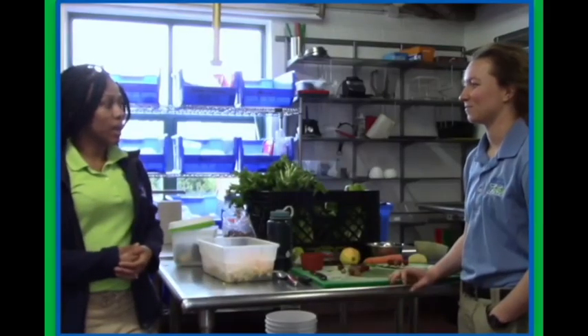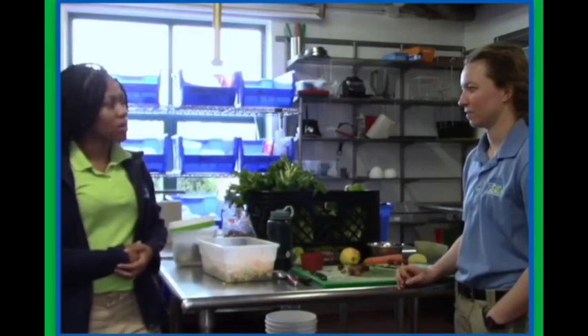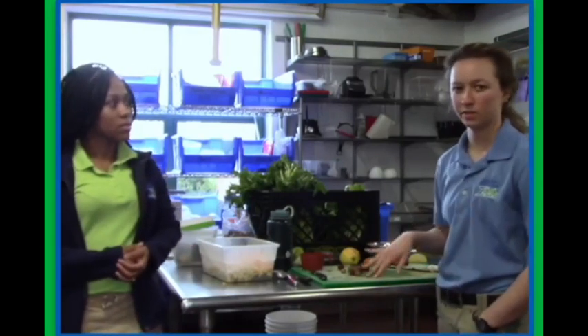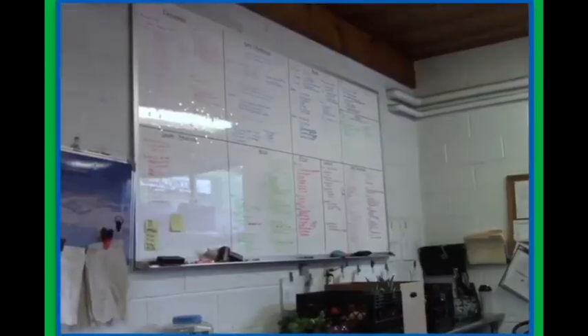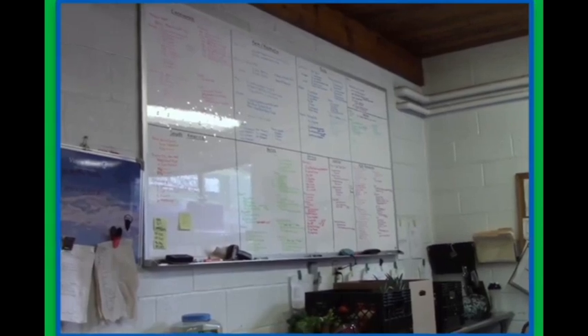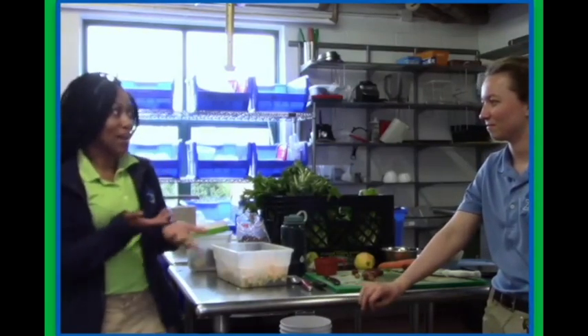Preparing diets for so many different animals must be a huge task. So how do you keep track of it all? Most of our diets for the day are actually done, so they're out in our walk-in cooler for the keepers to pick up later. We put individual diets within the coordinating section. We also have a big board that helps us keep track of everything that needs to be done, and it's color-coordinated by section.